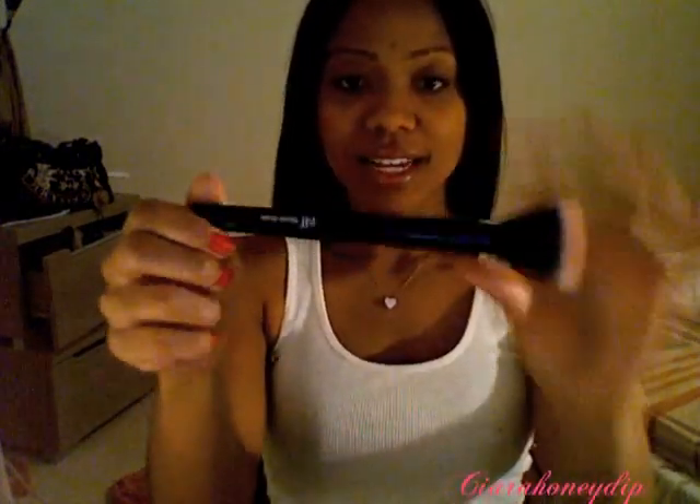It's a lip brush. The e.l.f. stippling brush from the Professional Line looks like this and as you can see I've used it and I'm actually really, really pleased with this brush.